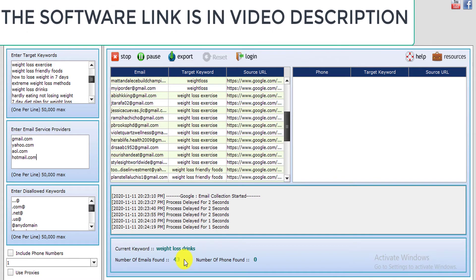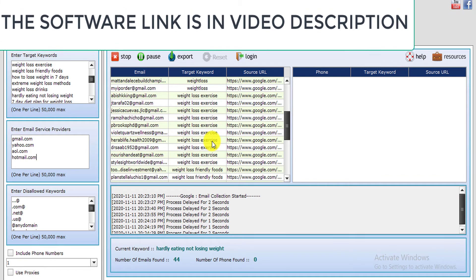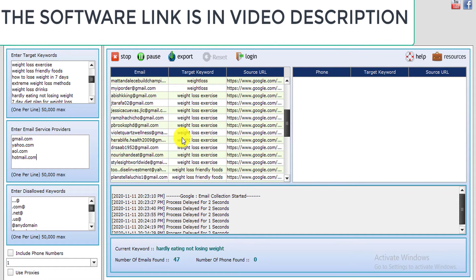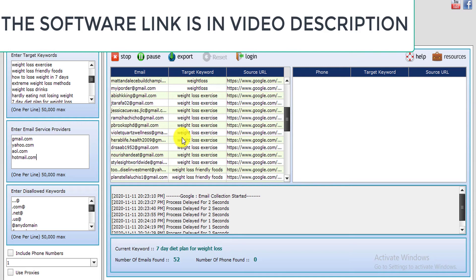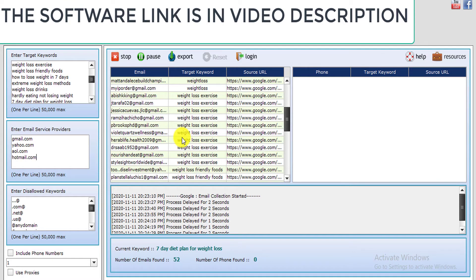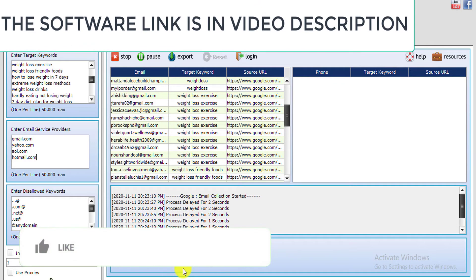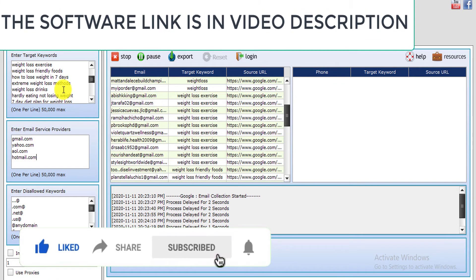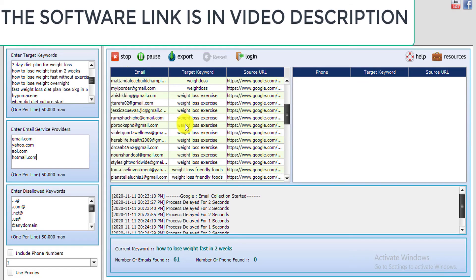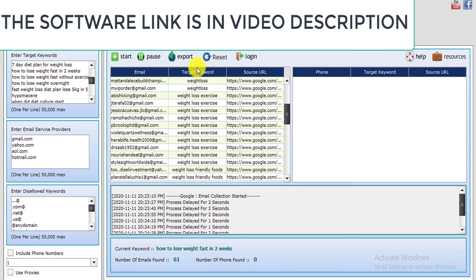Let's assume you've sent your affiliate link with enticing words to about 40 people — currently 40 people have been extracted, and more will be extracted. Let's say only two people buy — you've made sales. The software link is in the video description, so check it out. Once you make the purchase you get access to this software. You can leave this running all day long and keep extracting emails based on your keywords. Once you're done, click Stop.